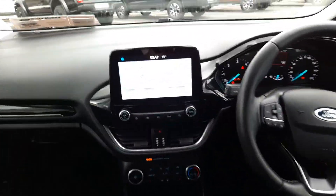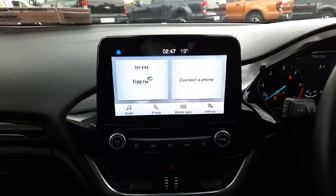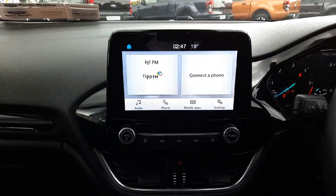Up front we have our touchscreen in the middle. This is Apple CarPlay with Android Auto, so full smartphone mirroring. Our rear view camera comes in through here as well.